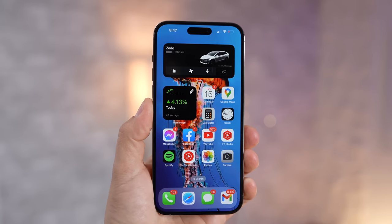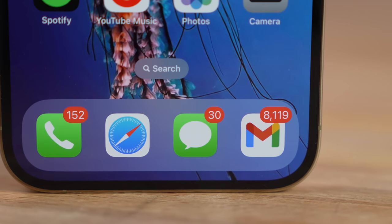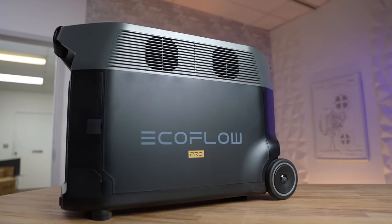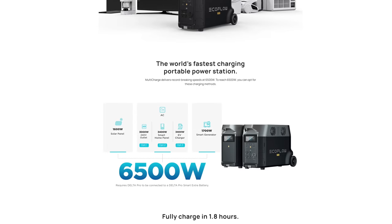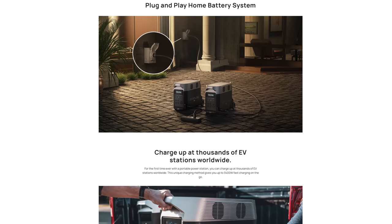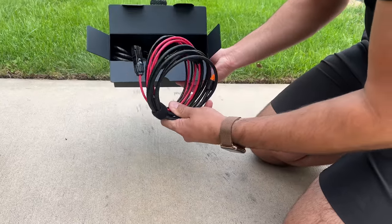I want to be honest with you guys — we get an insane amount of companies that want to send us stuff and I've personally said no to most of them because the products are not good. But when EcoFlow reached out and wanted to partner with us, I looked into what they offer and how much better it is than stuff I've personally bought, and overall it has blown away my expectations.